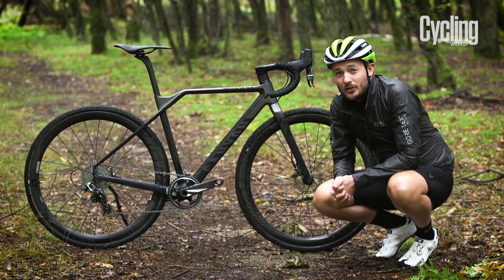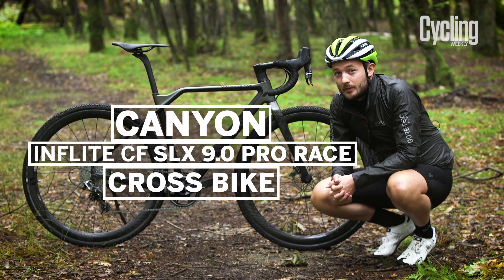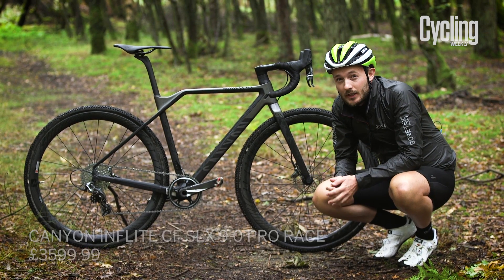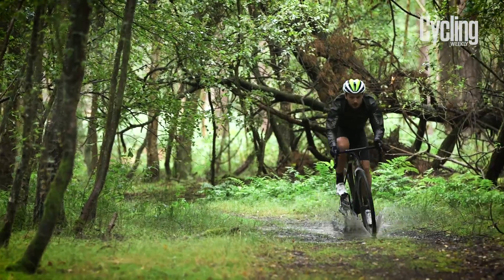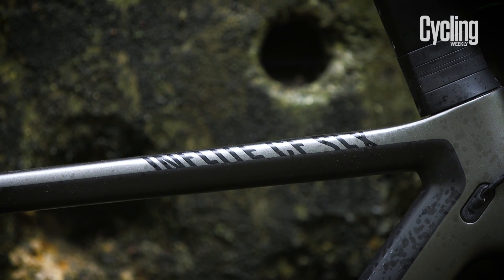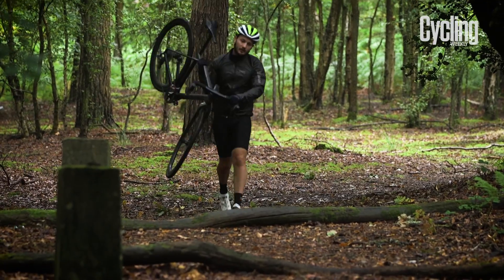This is the brand new Canyon Inflite CF SLX Crossbike, the German brand's dedicated off-road racing machine. The looks department may have divided opinion, but Canyon say this is totally performance orientated. Going to the launch, the new Canyon Inflite CF SLX Pro Race showed us just how excited the German outfit is to be fully dedicating its Inflite to the cyclocross racing scene.